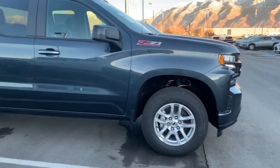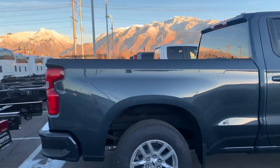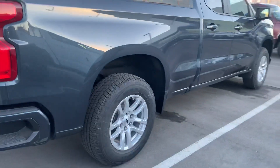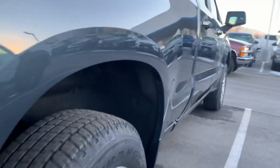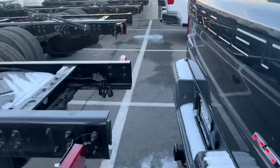It is the RST with the Z71 package, 2021. It does have the power drop-down tailgate. Nice wheel liners on the inside to prevent snow and everything from getting up into your bed. I would show you the drop-down but it'd probably hit that guy there. Backup cam, spray-in bed liner. It does have the LED lights right in here, as you can see.